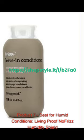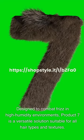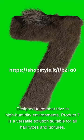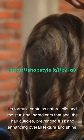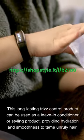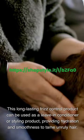Product 7 – Best for Humid Conditions: Living Proof No-Frizz Humidity Shield. Designed to combat frizz in high-humidity environments, this is a versatile solution suitable for all hair types and textures. Its formula contains natural oils and moisturizing ingredients that seal the hair cuticles, preventing frizz and enhancing overall texture and shine.